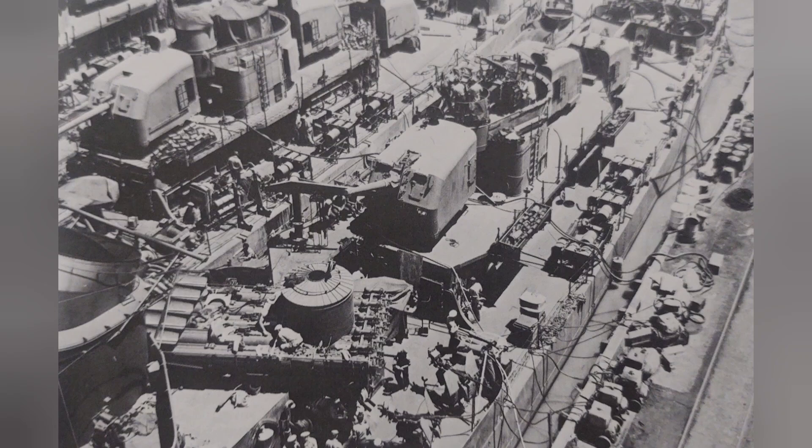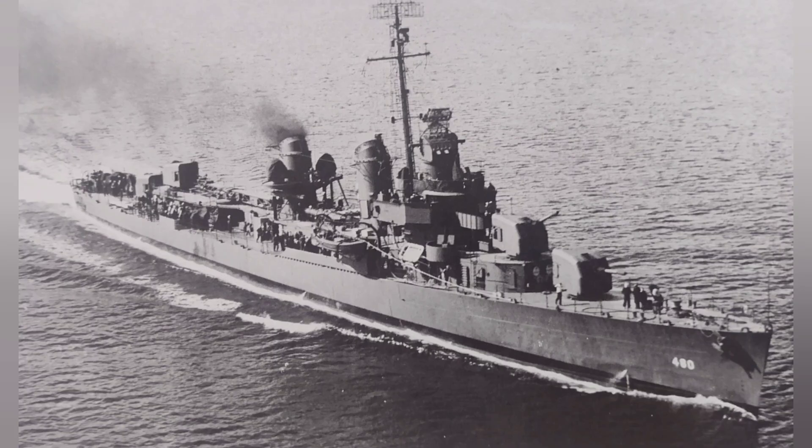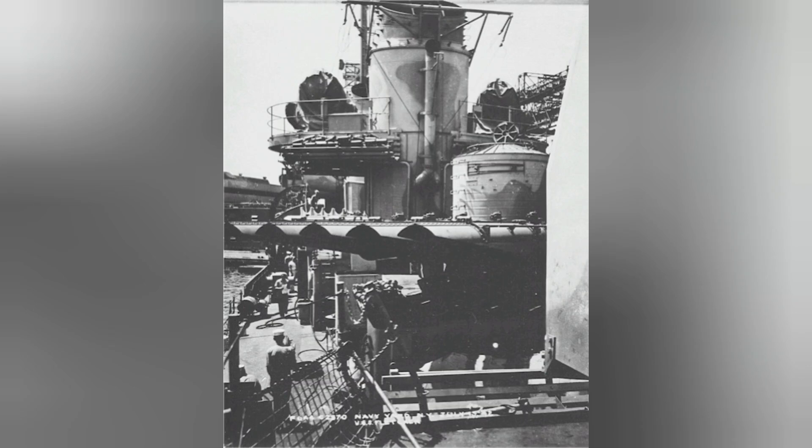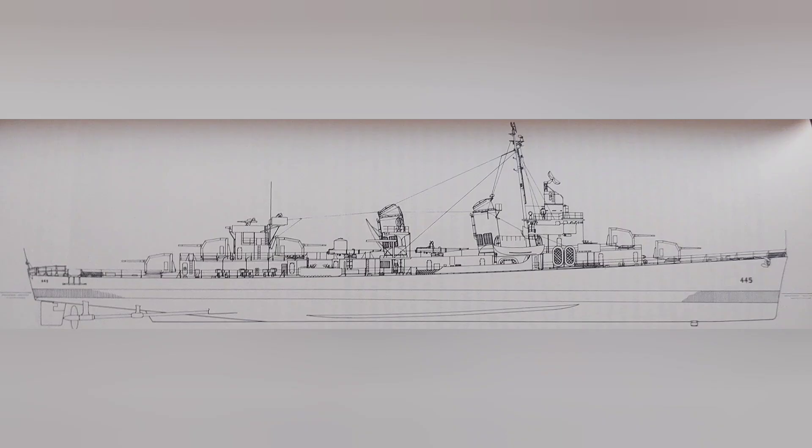On the 9th of January 1940, Design 10E was submitted with the following characteristics: an overall length of 376 feet, a beam of 39 feet 8 inches, and a draft of 13 feet 9 inches. It would have two geared turbines producing 60,000 shaft horsepower, giving the ship a top speed of 36 knots with an endurance of 6,500 nautical miles at 15 knots. The main armament would consist of five 5-inch, 38-caliber dual-purpose guns in five single mounts, with two forward and three aft, plus two quintuple-mount torpedo launchers with four reloads apiece and 28 depth charges. The anti-aircraft armament would be one quadruple 1.1-inch automatic cannon with four .50-caliber machine guns. The ship's side armor would be 3–4-inch armor plate, with the deck being half-inch plate.